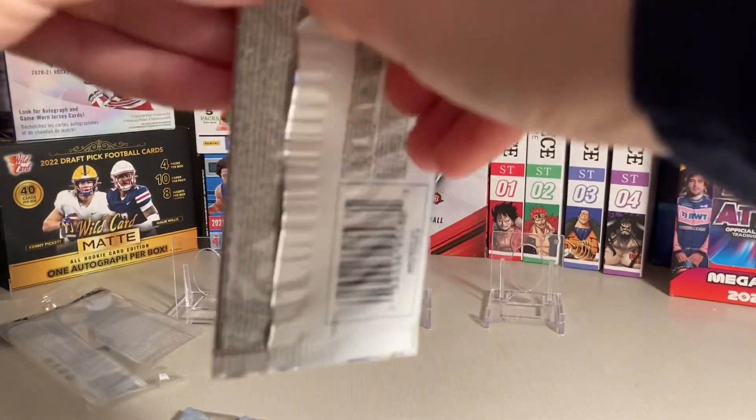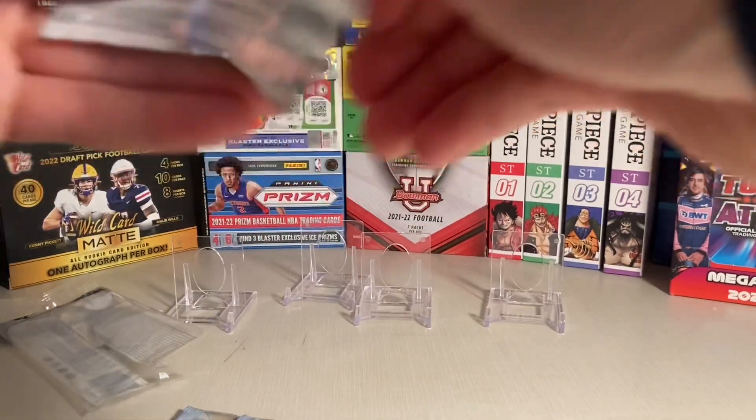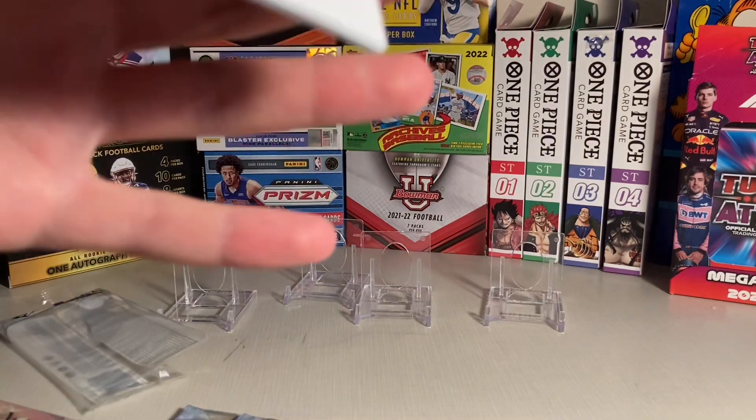And this was on sale for only about $6. Maybe there's a good player on the back. Maybe I'll pull something good.